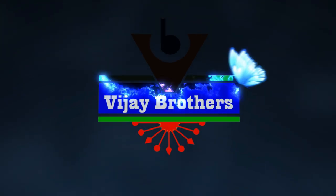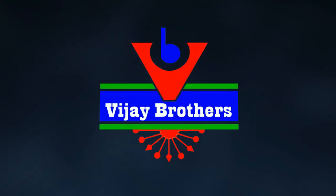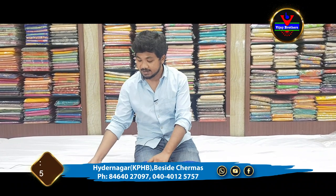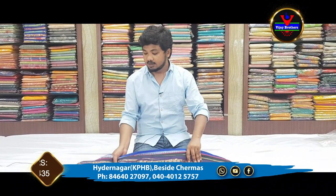Hi viewers, welcome to Vijay Brothers. In this episode, we are looking at the latest designer collections.